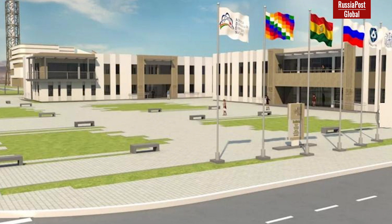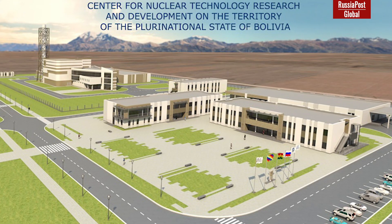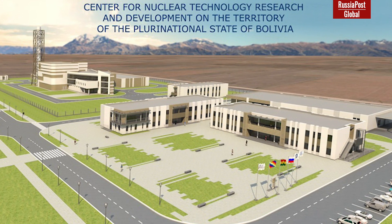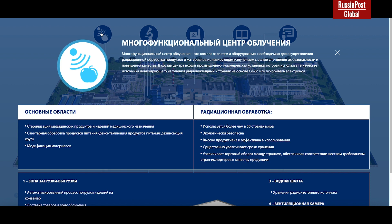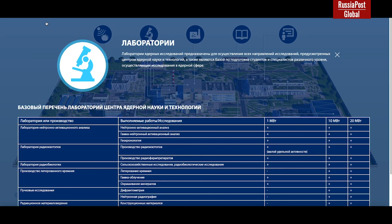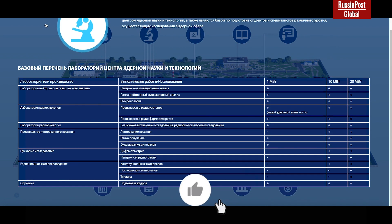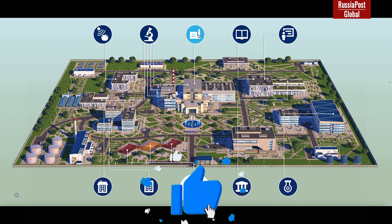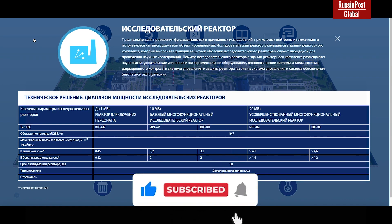Due to the historical abuse of research reactors, the necessary restrictions and barriers were immediately introduced into the structure of the center in Bolivia. The project was divided into two phases. The first phase included a preclinical cyclotron radiopharmacological complex and a multipurpose radiation center. These two objects work with ready-made sources of penetrating radiation, particle acceleration, and radioactive isotopes. Since these objects involve no controlled uranium decay reactions, they are not sources of neutrons and cannot be used to produce weapon-grade plutonium.